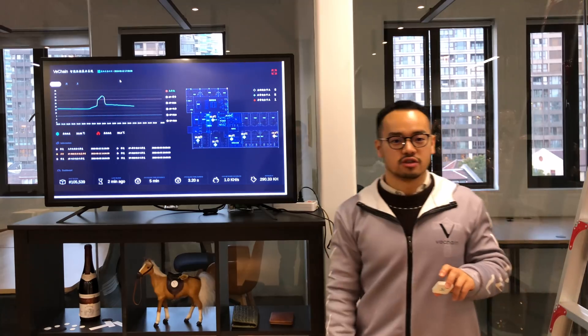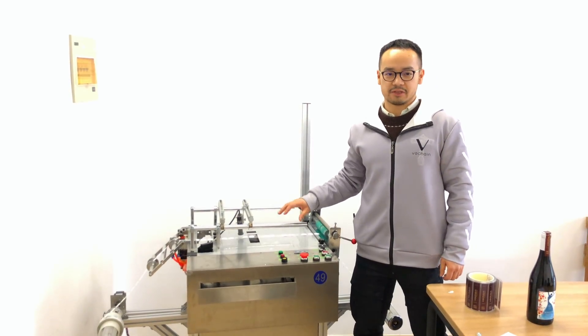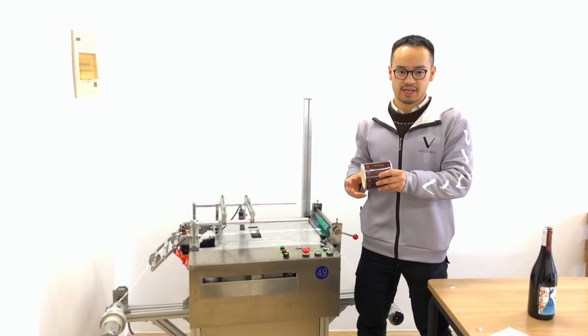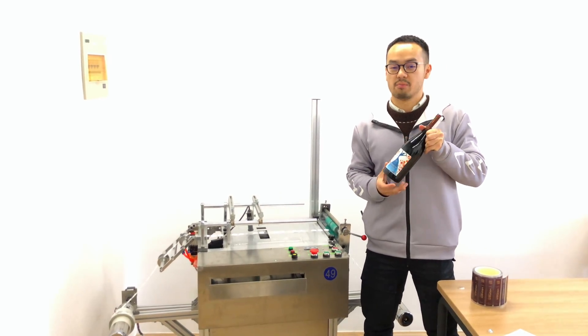We also have a printed version. You've seen this NFC printer that we designed in-house, which we use for printing out the NFC tags and use it on one solution, which is one of our many working products.